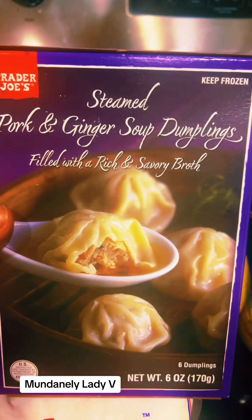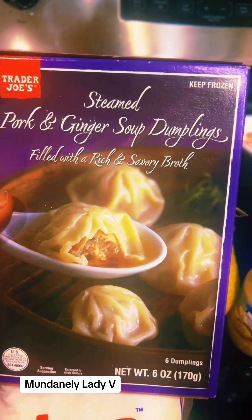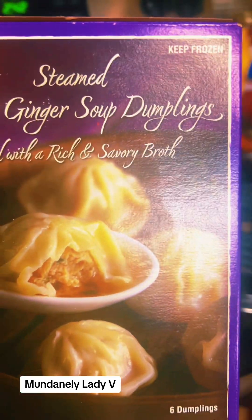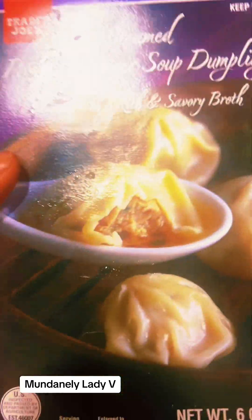I picked up these dumplings as well — I've had these before and I really love them. These are the steamed pork and ginger soup dumplings filled with a rich and savory broth. I'm gonna put that sriracha I got on these. This is an oldie but goodie.